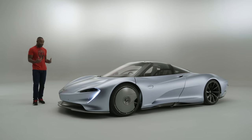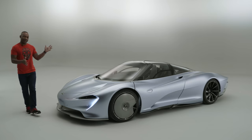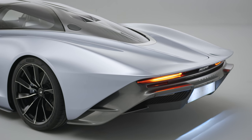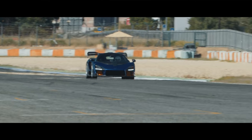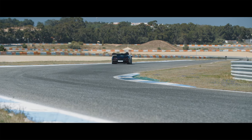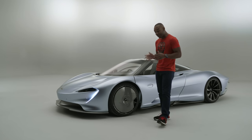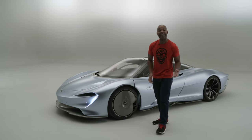I'll give you a second to soak it all up, catch your breath. And while you do that, I'll try and put this in some kind of context for you. The Speedtail is basically the second chapter in the McLaren Ultimate series. It's the cousin of the McLaren Senna. If the Senna is essentially a road-legal racing car with an almost single-minded focus for attacking corners, then the Speedtail has a slightly different brief. Its mission is basically to go as fast as possible in a straight line, and in luxury.